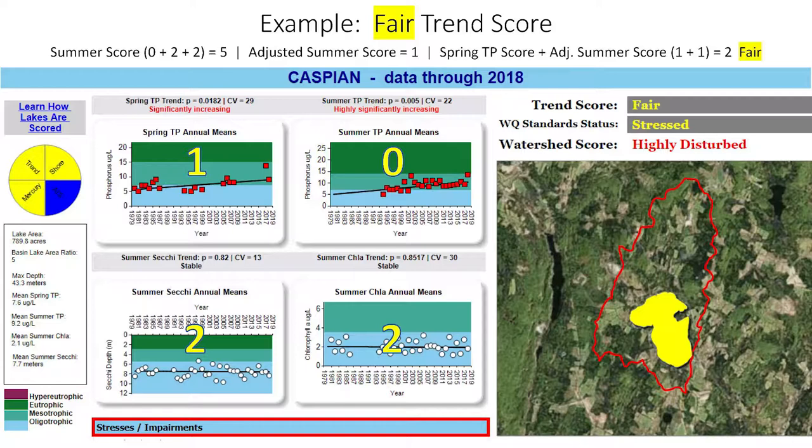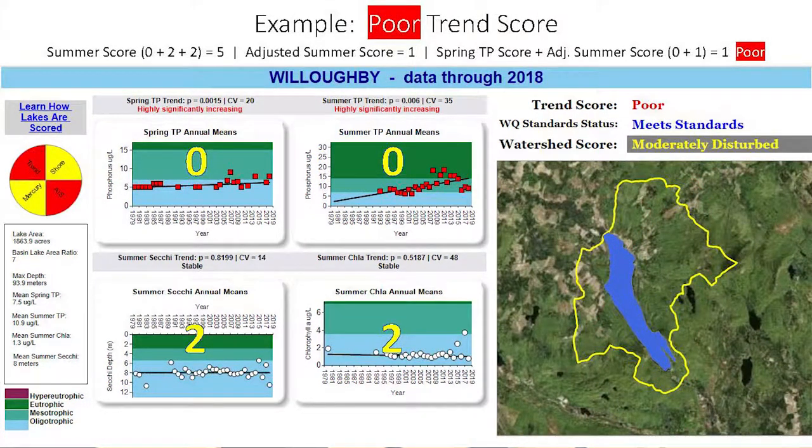Here is an example of a lake with a fair trend score — Caspian Lake. It scores a zero for summer phosphorus because it's highly significantly increasing, and a one for spring phosphorus because it's moderately significantly increasing. It then scores twos for Secchi and chlorophyll-a because they're stable, which leads to a final overall score of two, translating to a fair trend score. Another example of a poor trend score is Lake Willoughby, which scores zeros for both spring and summer phosphorus because both are highly significantly increasing.